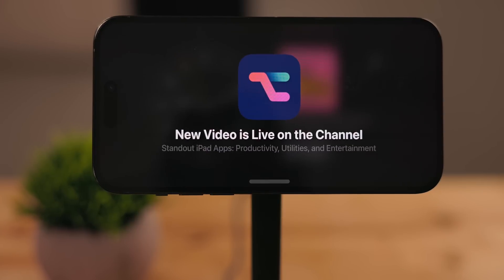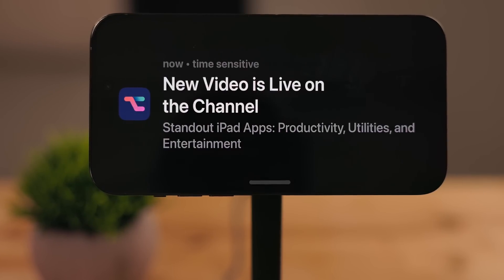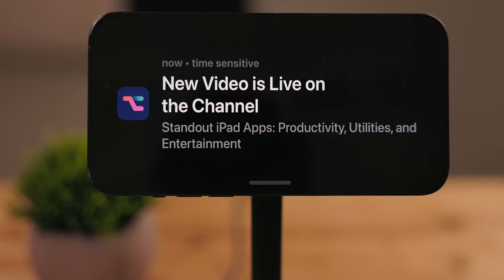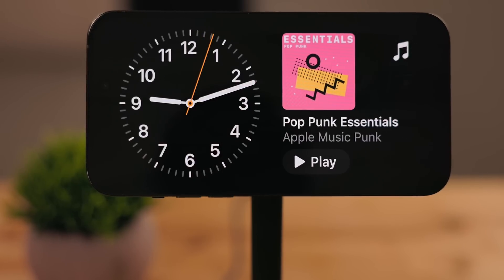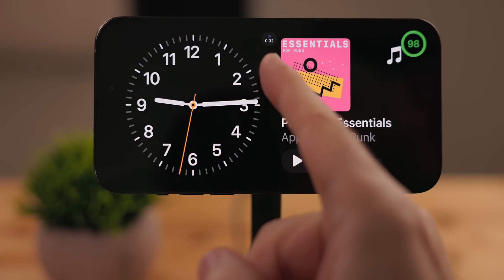While using StandBy, notifications come in as a big banner. You can tap on them and jump right into the app. It works best for apps that support landscape view, but unfortunately there's not a lot of iPhone apps that support landscape view. So I have a feeling a lot of developers will be frantically updating their apps this summer. There's also support for live activities at the top of StandBy.